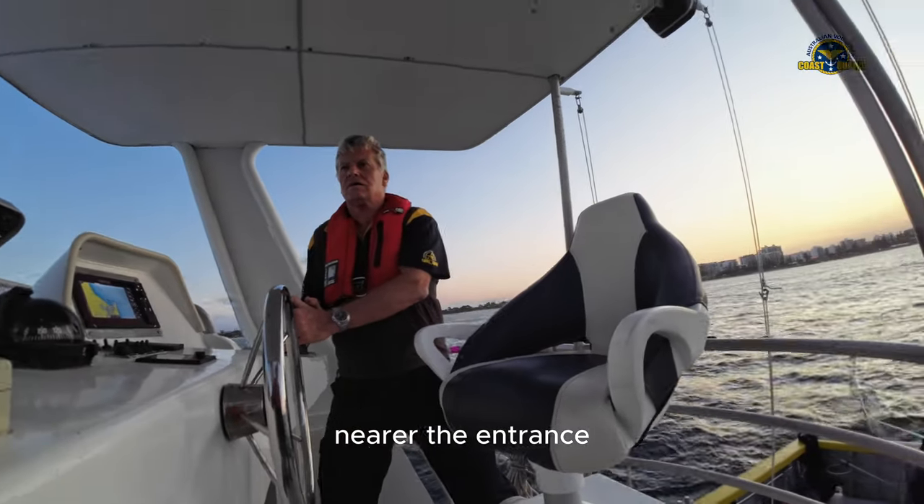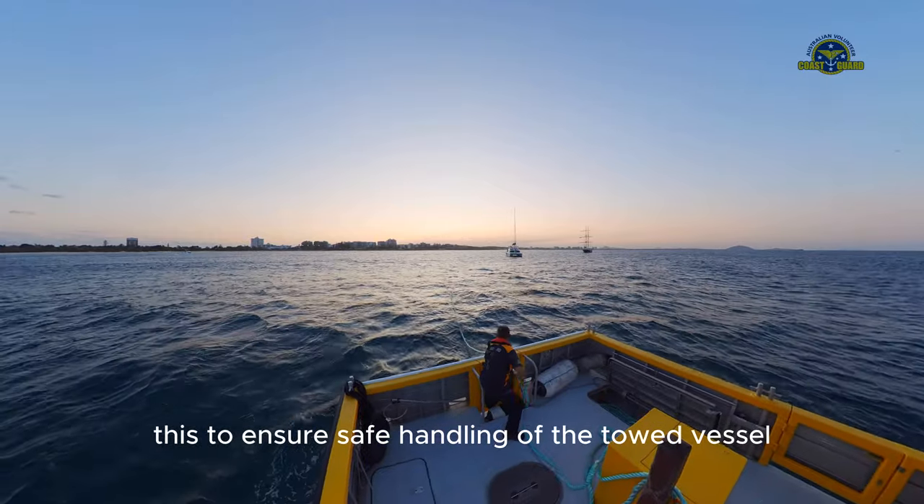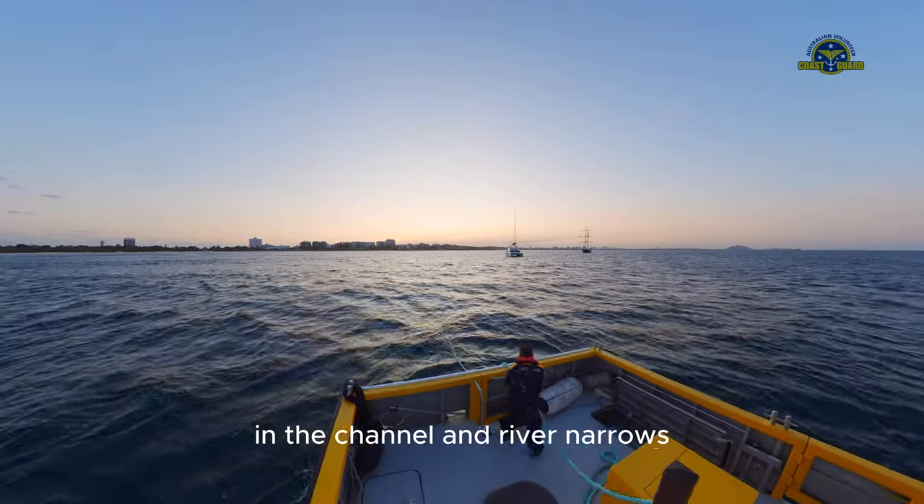Nearer the entrance, we shortened up the tow to gain maximum control, ensuring safe handling of the towed vessel in the channel and river narrows.